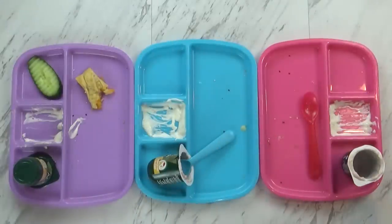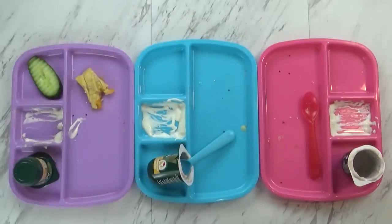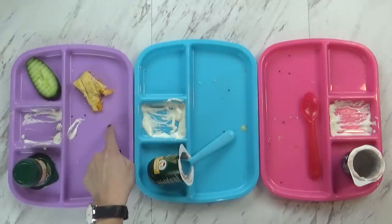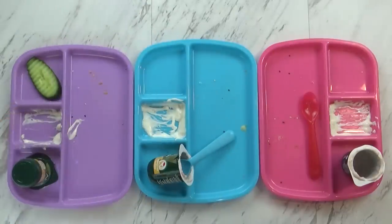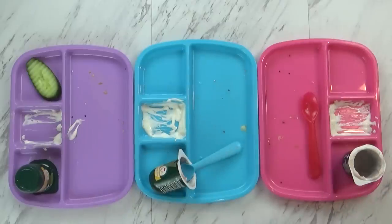It looks like they did really well today. McKenzie and Jackson are here helping me. Lily left one cucumber but she did eat all of her yogurt, and so did these guys. Overall, I would say that was a success. We'll see you guys tomorrow.